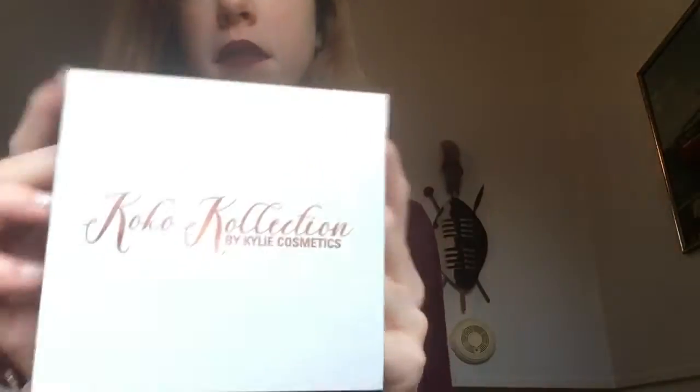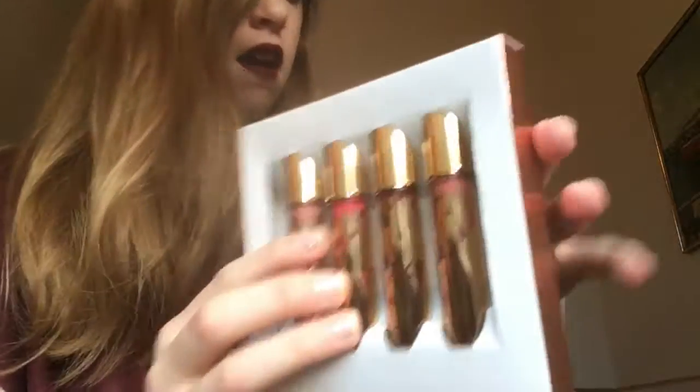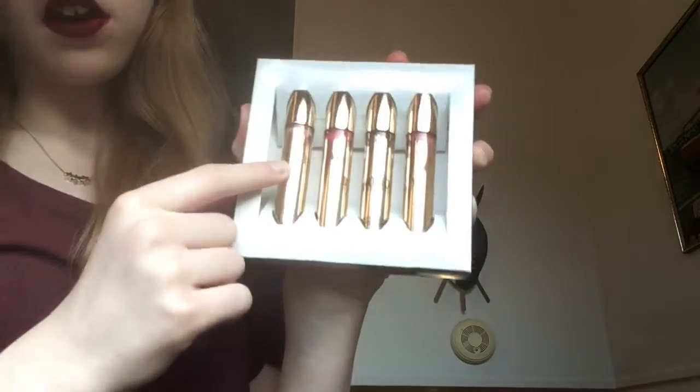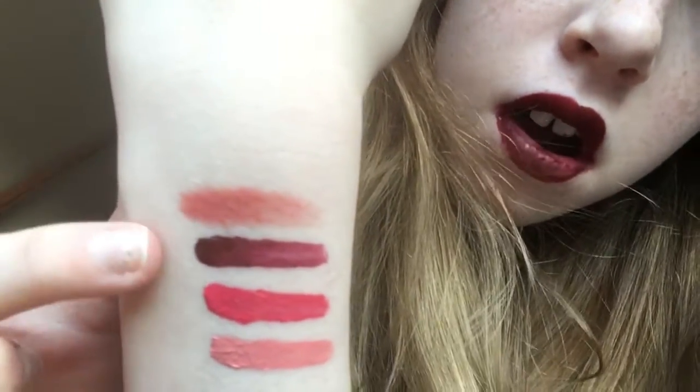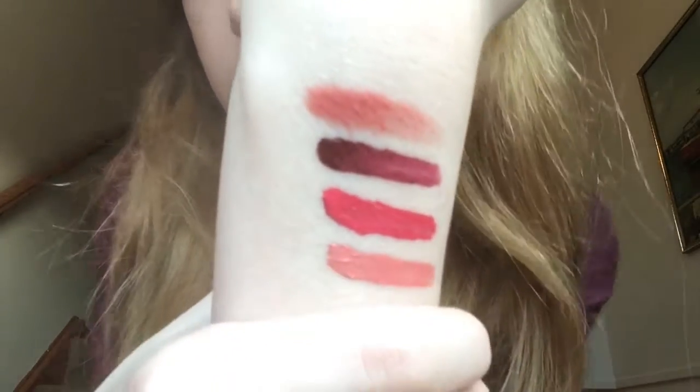So the first thing I got was the cool collection — it's kind of a box set. These are in the colour set with swatches on my arm. I love the colours but you need to put a few layers on to get like full pinkness, but I love them so much.